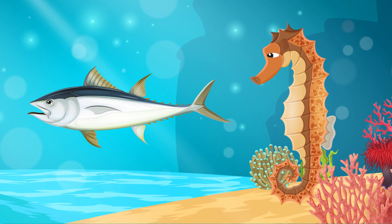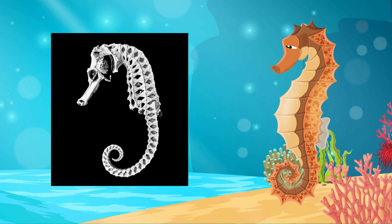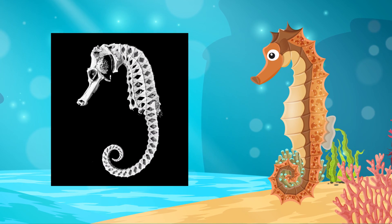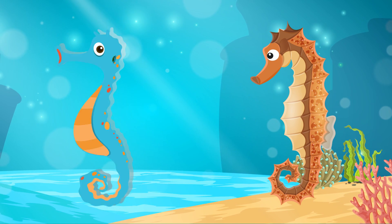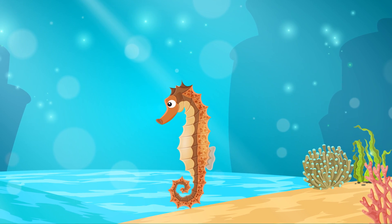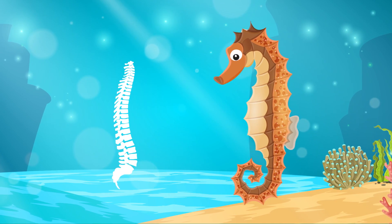Although they are bony fish, they do not have scales, but rather thin skins stretched over a series of bony plates, which are arranged in rings throughout their bodies. Each species has a distinct number of rings. The armor of bony plates also protects them against predators, and because of this outer skeleton, they no longer have ribs.